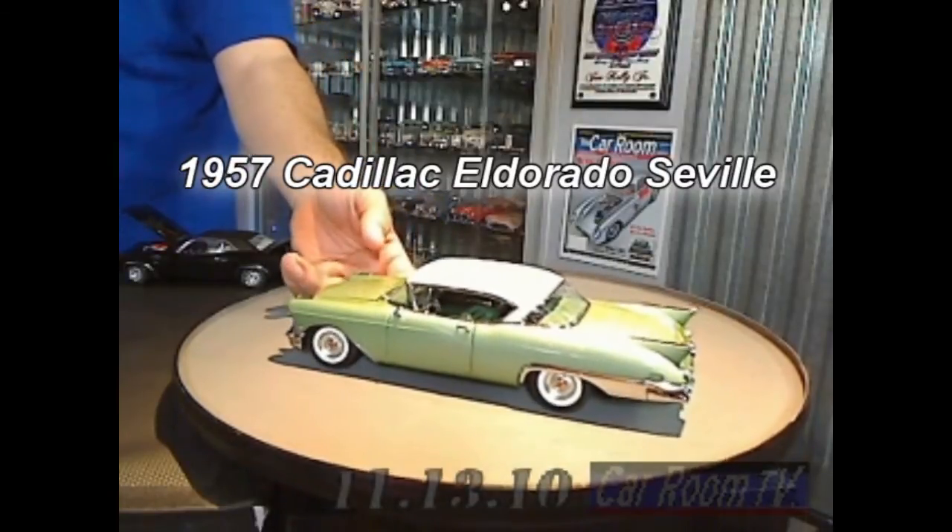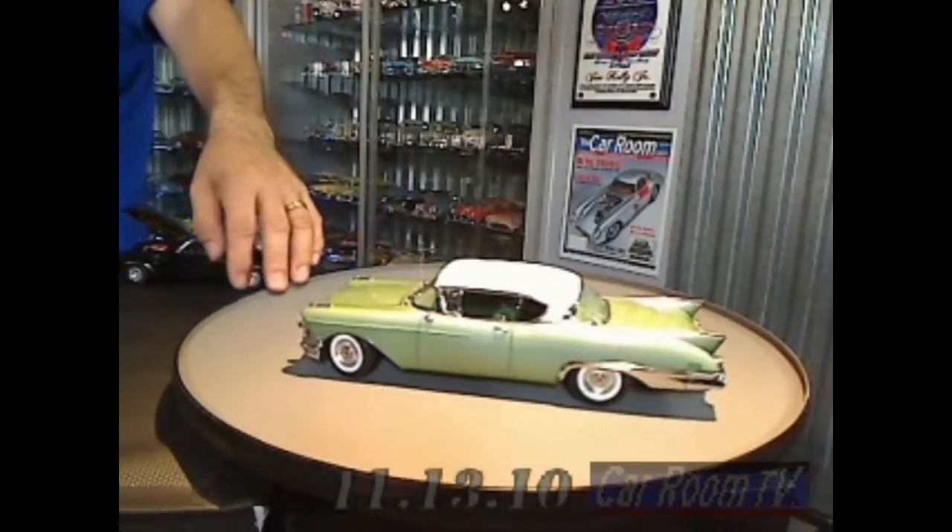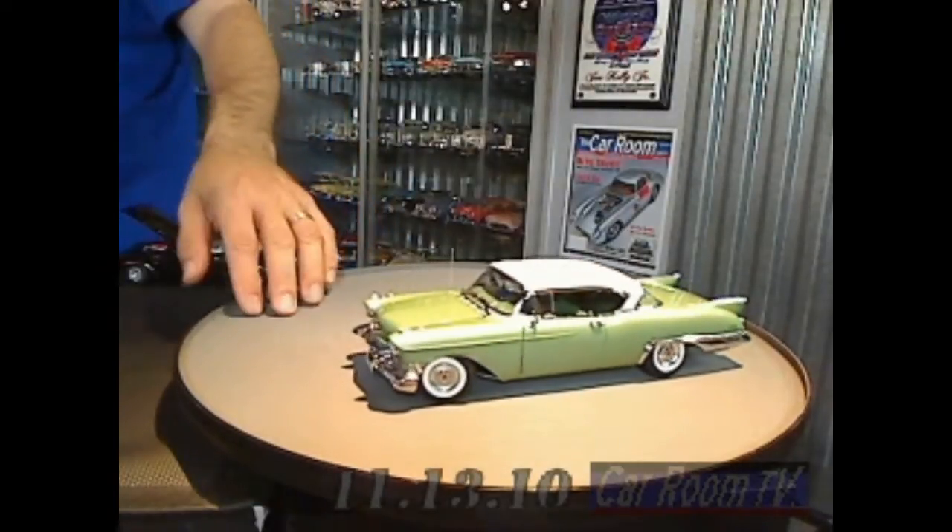Of course, the full name was the Fleetwood Eldorado Seville — Seville being the hardtop version of the Eldorado.